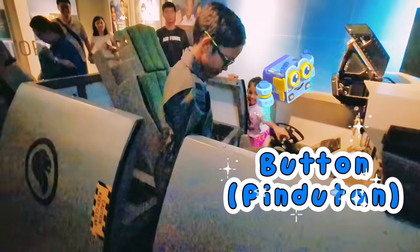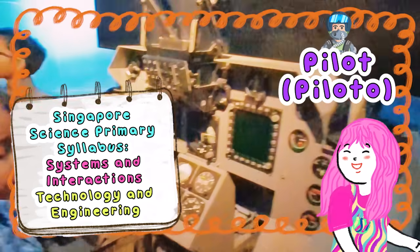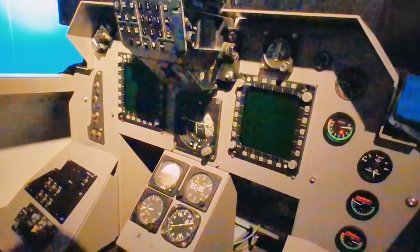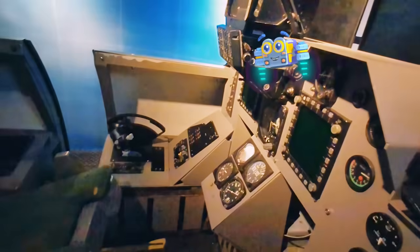Ang daming pindutan! Para saan kaya ang lahat ng ito? Look at all these buttons, levers, and screens! It feels like a super-secret spy control panel! A pilot needs to know what every single one does in order to fly the plane safely. Tingnan mo ang lahat ng mga pihitan at screen. Dito nakukuha ng piloto ang lahat ng kanilang mahalagang impormasyon ng sabay-sabay. Ito ay nagsasabi kung anong direksyon ang nililiparan mo — tulad ng hilaga, timog, silangan, kanluran. At ito naman ay nagsasabi kung gaano kakabilis lumilipad. Isipin mo na kailangan mong bantayan ang lahat ng mga numerong ito at makangabot ng sabay-sabay. Parang naglalaro ng video game pero sa totoong buhay.